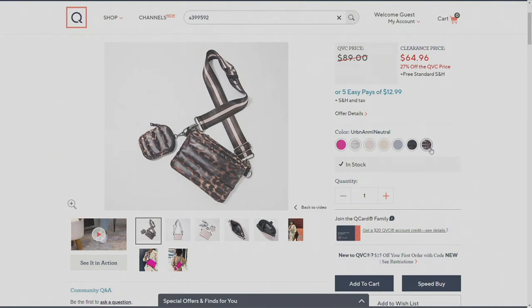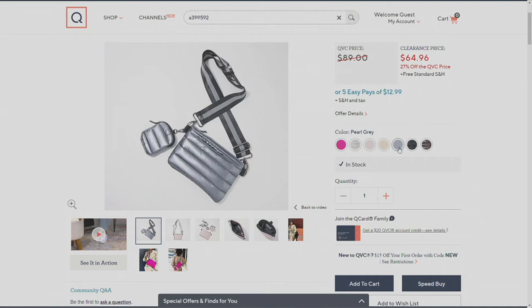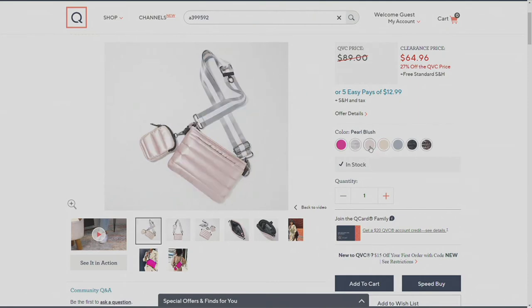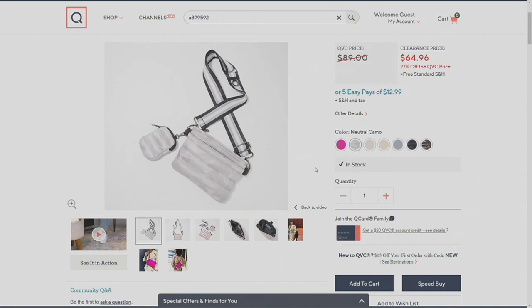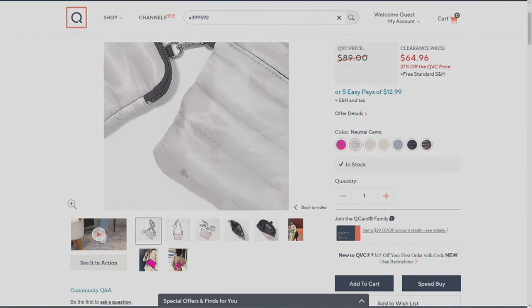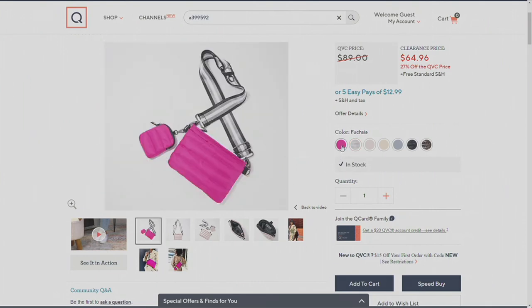Animal print is called Urban Animal Neutral — that's the fabulous traditional leopard print look. Then there's shiny black camo — always popular, don't wait. After that, pearl gray, which is that metallic gray option — great if you like silver bags. Then pearl gold, which is limited and great for summertime. The one I'm wearing is pearl blush, a really light pink. Then neutral camo — kind of like whites and grays, almost like a subtle faded camo. And finally, the fuchsia pink.